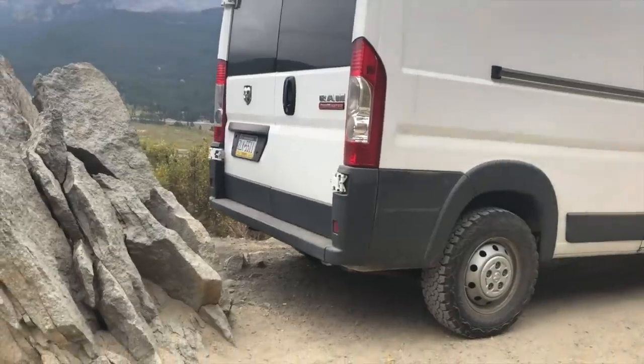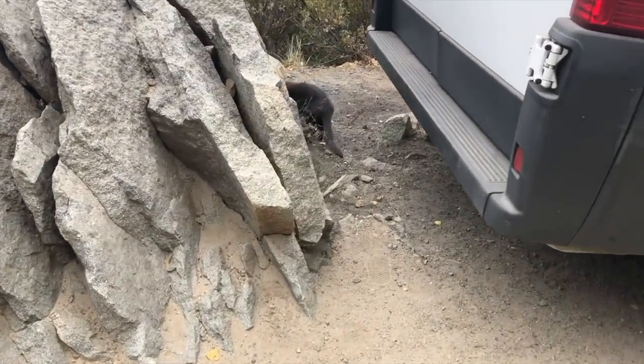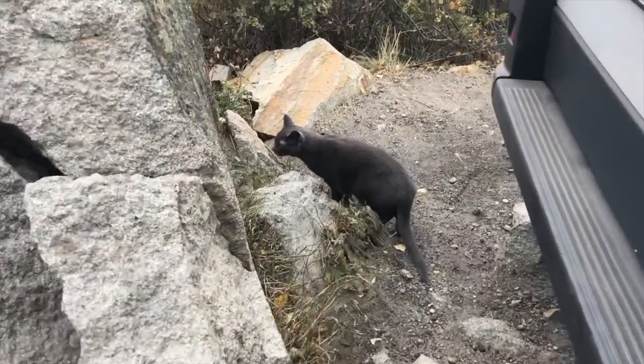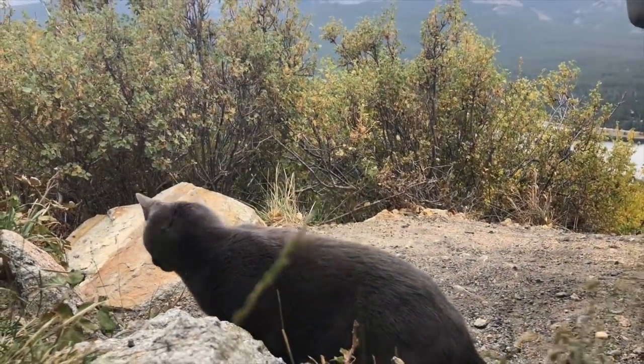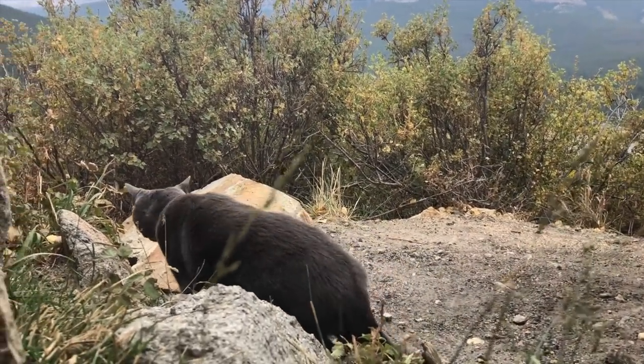Before we completely moved into the van, we went on a two-week trial run with Graham to see if he would like it, and after the initial shock of being inside the moving van, he really started to enjoy it, especially when he got to go outside and explore.